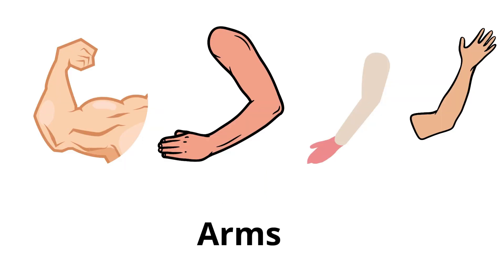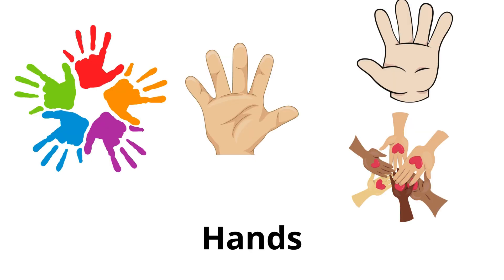Arms: we have two arms, used for lifting, holding, and carrying things. Hands: at the end of each arm. We use hands to hold things. Each hand has five fingers.